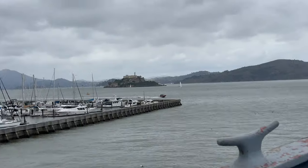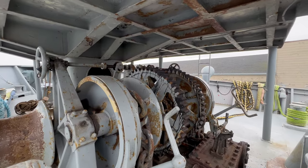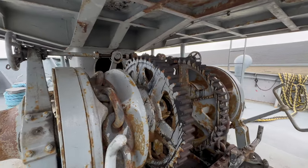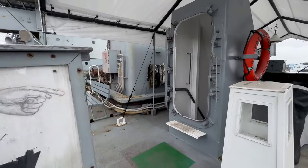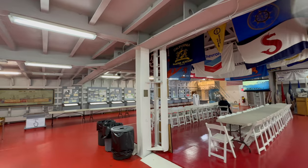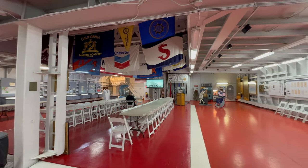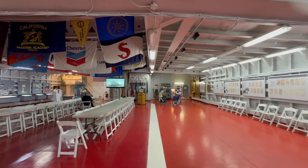From Pier 45, you can see Alcatraz Island. Let's go inside and see the internal museum. This is the Twintec exhibit, which contains a photographic record of the construction and wartime use of Liberty ships.